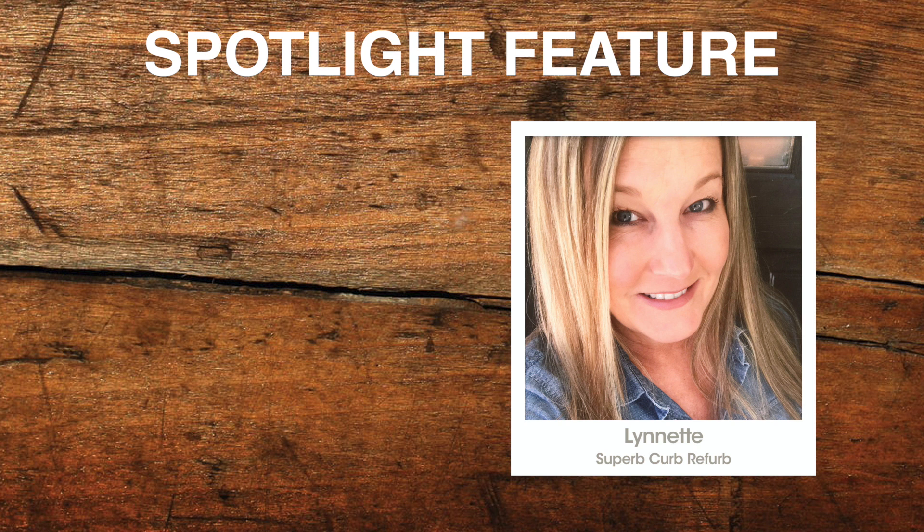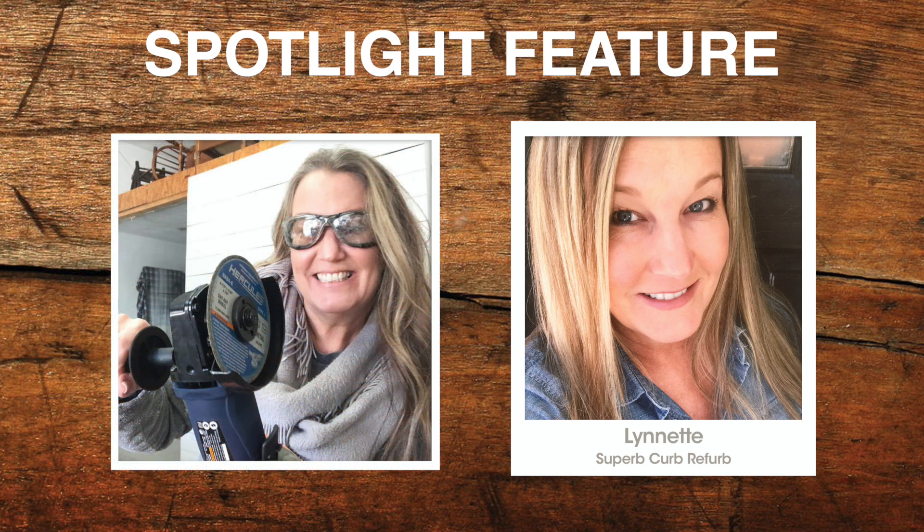Anyone who follows Lynette's account will know that she isn't afraid to tackle anything, and that includes power cutting tools. Lynette, you really are quite an expert in using the right tools for the job. Have you always been good with using power tools, or were you intimidated when you first started? I started using power tools at a very young age because my dad used to build a lot of things and I was always hanging out in the garage with him. As I got older I decided I'm going to get my own power tools. At first it is kind of intimidating, but the more you use them, the easier it gets.